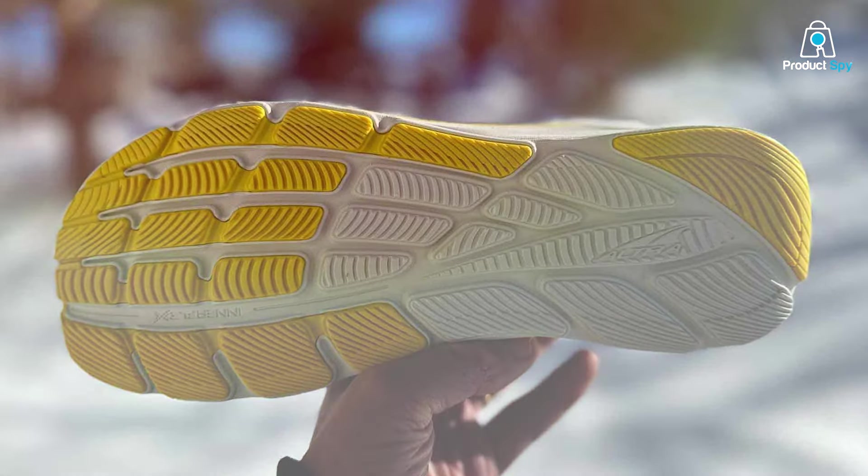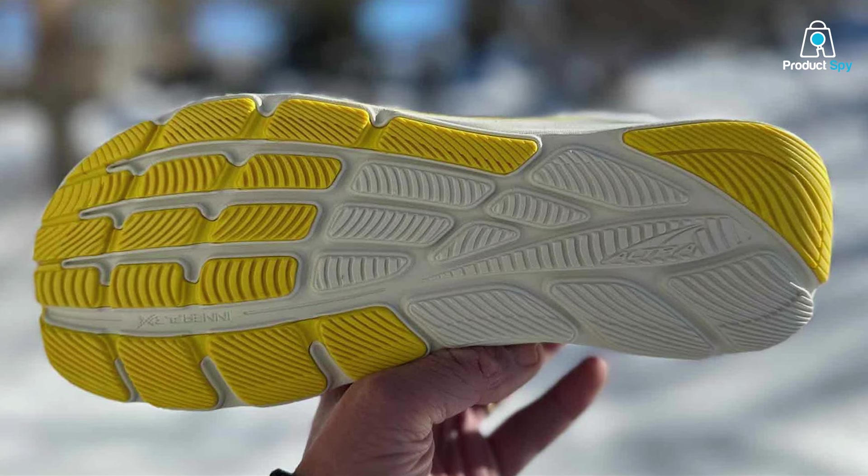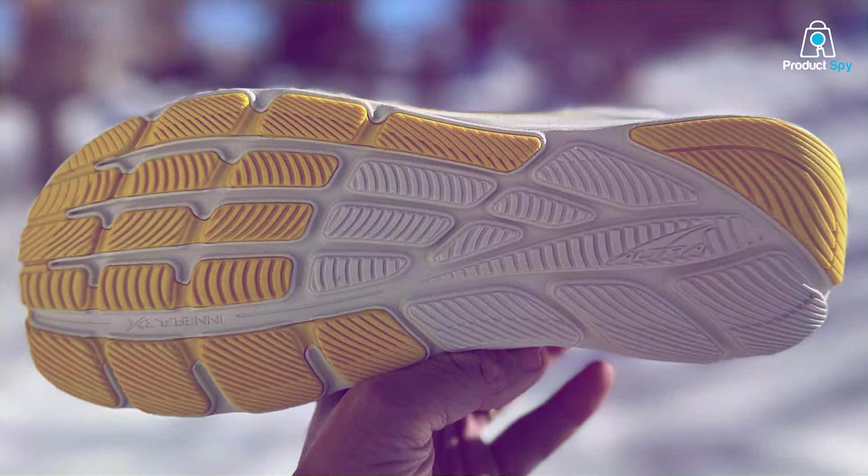Elevate your road running game with the ALTRA Men's Rivera 3, where innovation meets the asphalt.